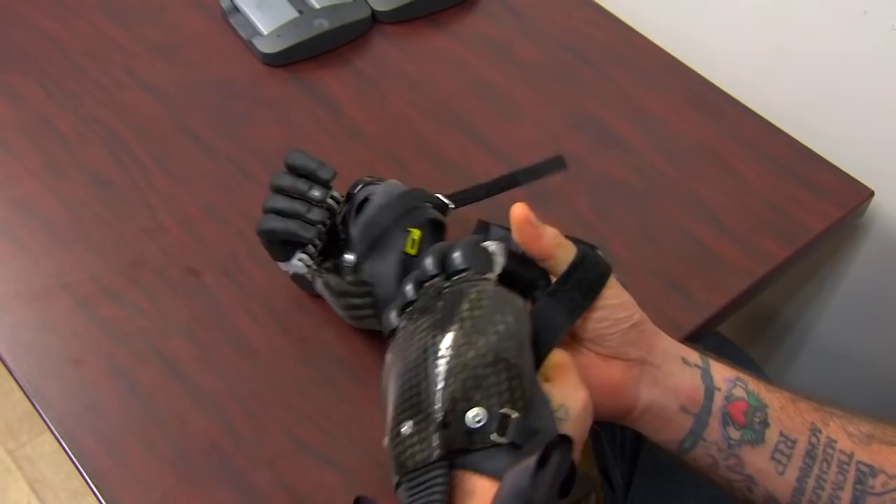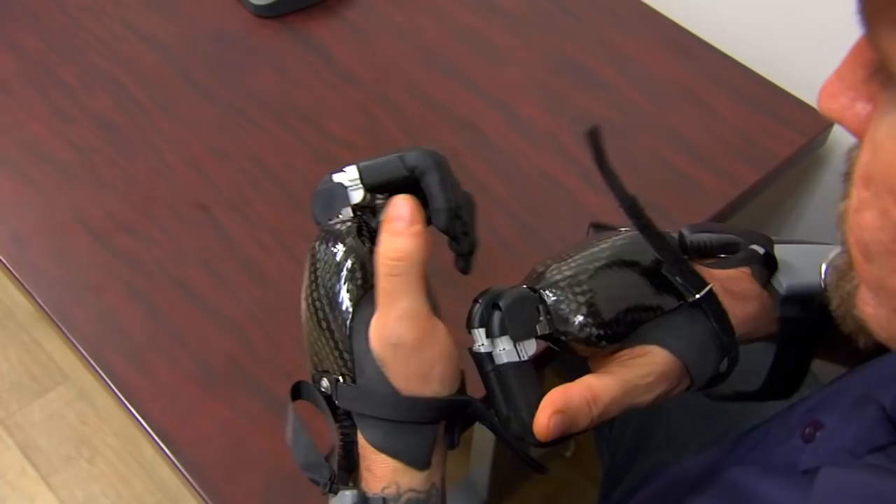We looked at a couple of options — we looked at powered fingers, mechanical fingers, and passive systems. Based on his needs and his activity levels, we really decided that bilateral electronic fingers were the way to go for him to maximize his outcomes.